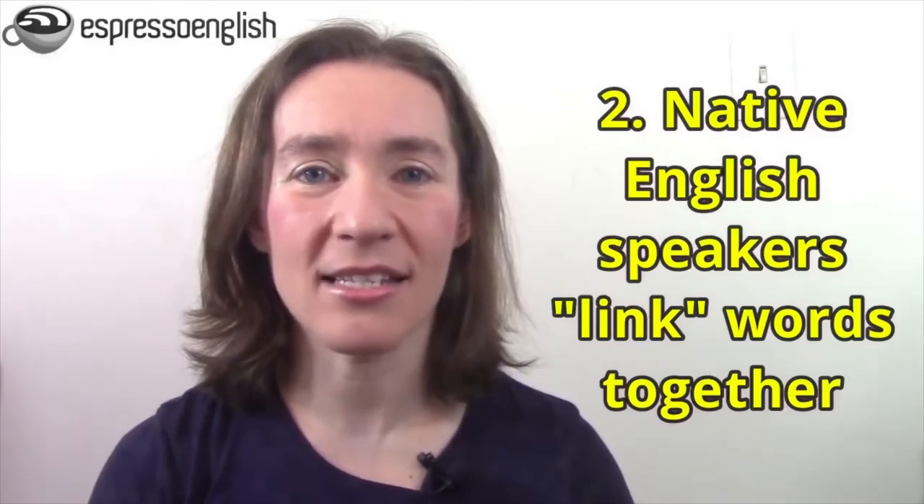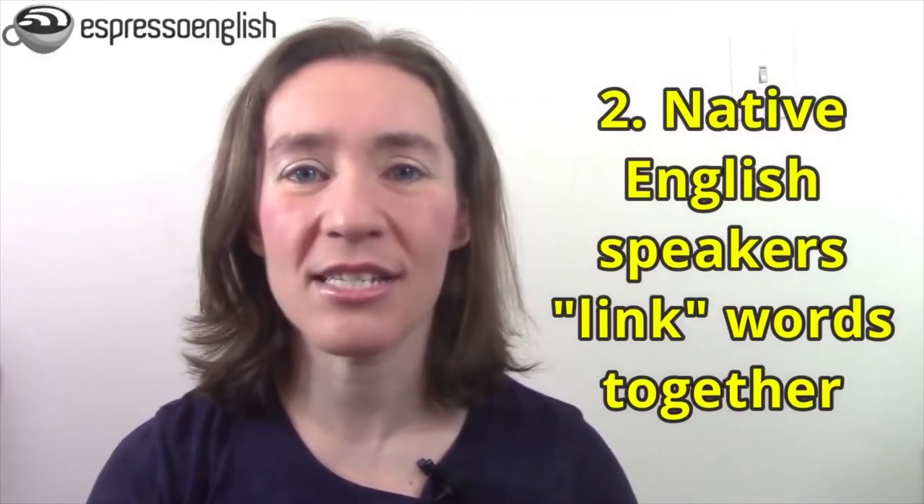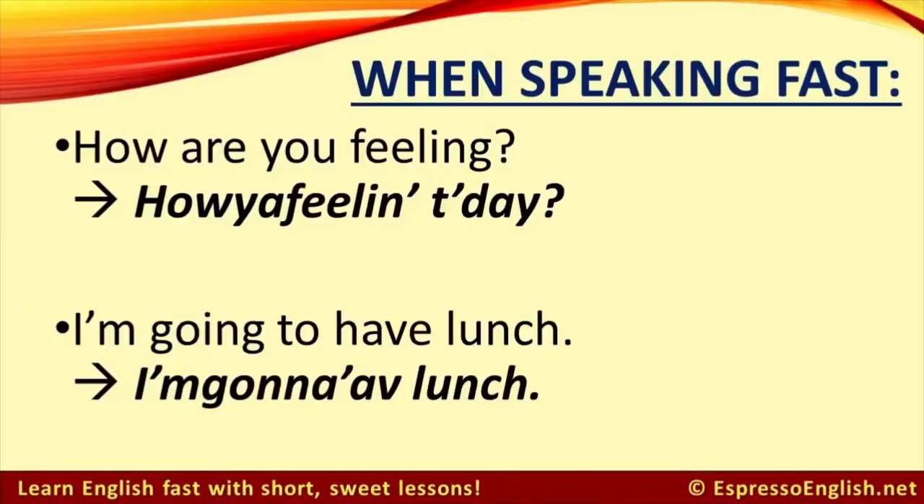The second reason that listening is difficult is that when native English speakers talk fast, we link the words together. We often connect words when speaking fast and don't pronounce every individual word clearly. So the question 'How are you feeling today?' often sounds like 'How you feeling today?' and 'I'm going to have lunch' sounds like 'I'm gonna have lunch.' This linking and shortening of words happens in all spoken English sentences.